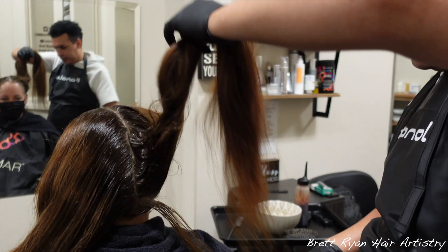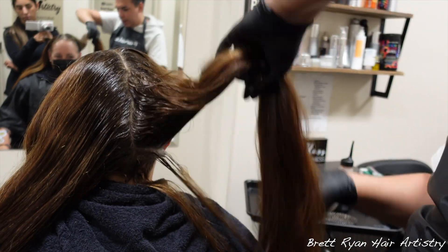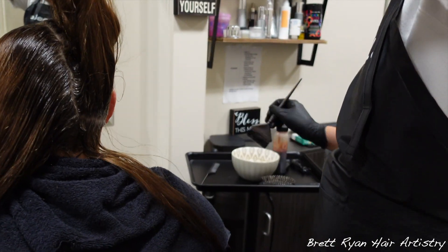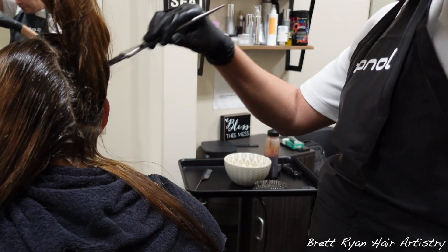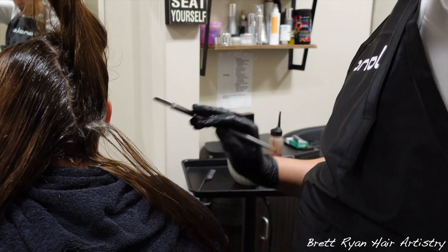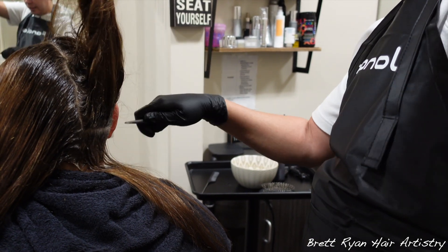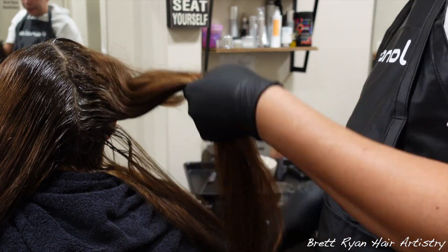A huge shout out to Fanola — they're my family. They sent me this apron, and everybody who follows me knows I hate wearing aprons and I ruin clothes spending thousands of dollars a year on clothing. But I did try it, I wore it today, and I love it. Thank you guys so much for being my family.